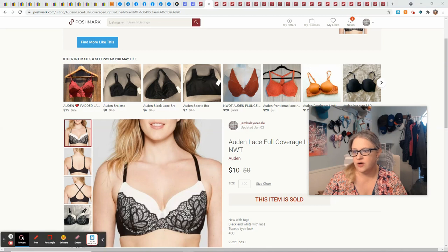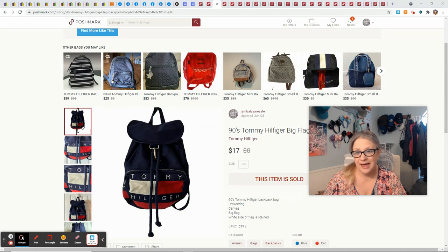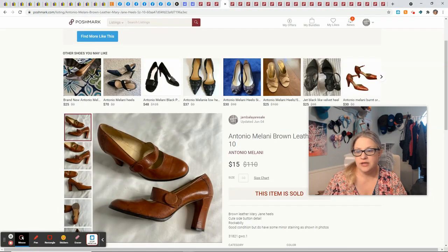This Auden bra came from our Amazon Target Returns store called Best Deals. I purchased it on dollar day. It sold for $10 and I made $7.05. This vintage Tommy Hilfiger backpack bag from the 90s — I picked it up at a garage sale, I think I paid $2. It sold for $17 and I profited $11.60. These Antonio Milani shoes came from the Goodwill Outlet — I had a dollar into them and picked them up just based on style because the Mary Jane style was so adorable. They sold for $15 and gave me a profit of $11.